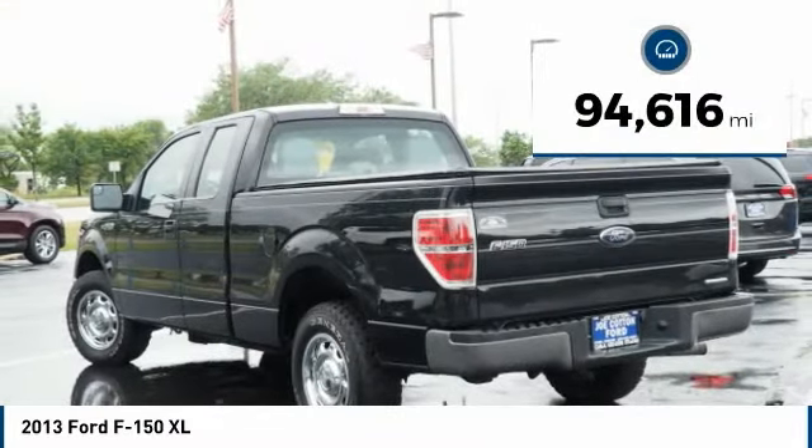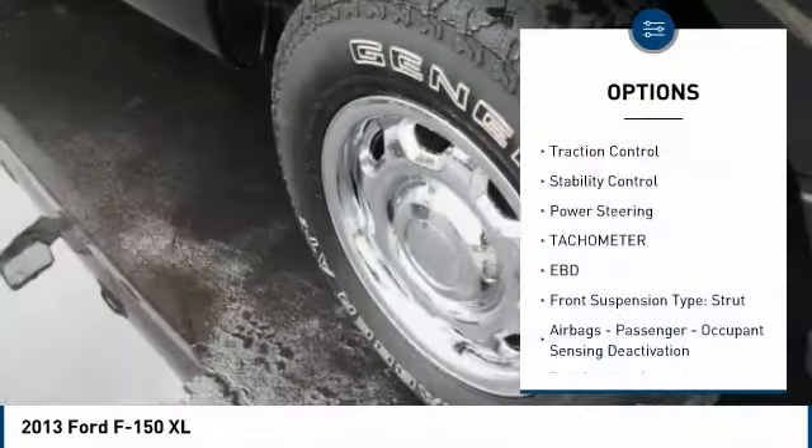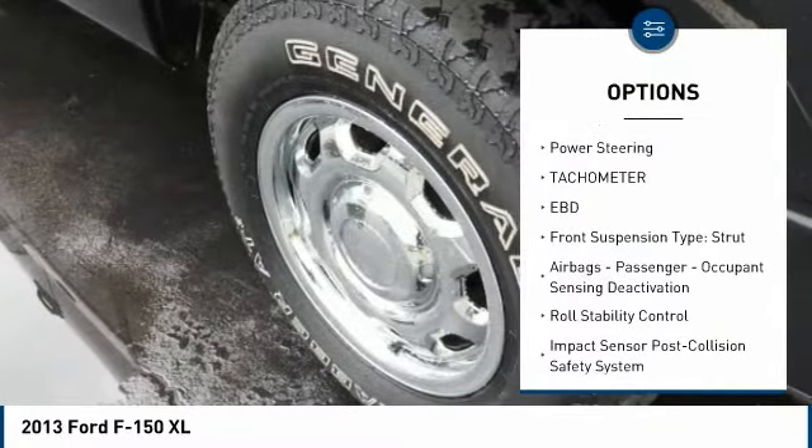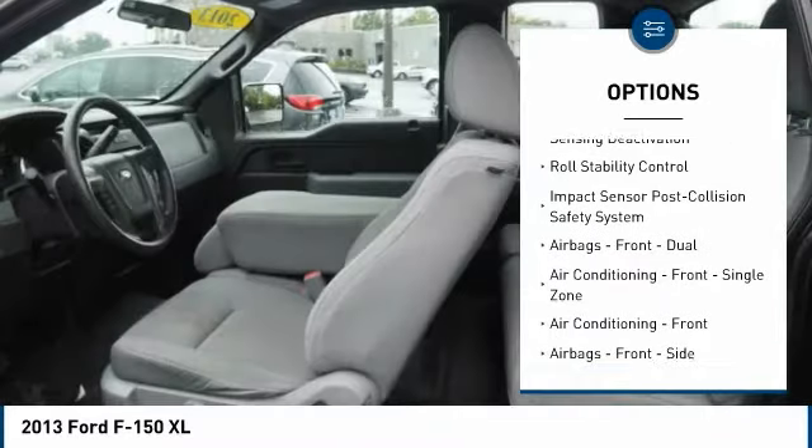This vehicle has less than 95,000 miles. Here are some of this vehicle's great options: traction control, stability control, power steering, tachometer, electronic brake force distribution.